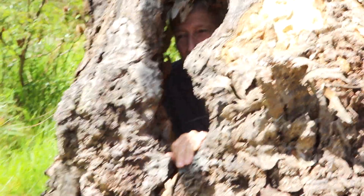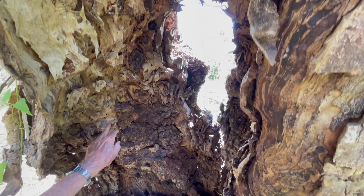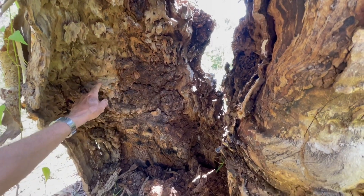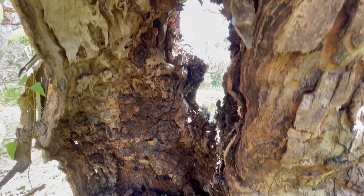What happens is that they get a bit of fungus disease in the wood, then the termites move in and hollow it out a fair bit, then you get a bushfire and the whole thing becomes a chimney and it burns the whole middle of the tree out.